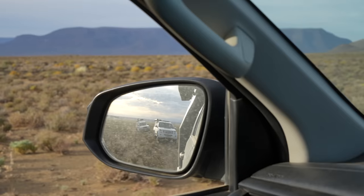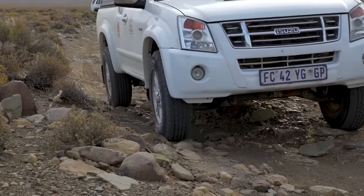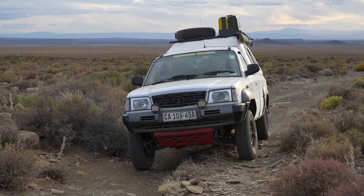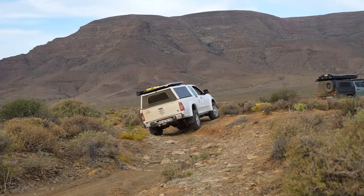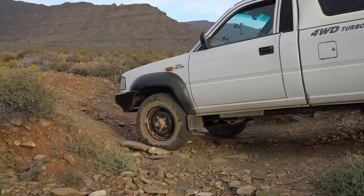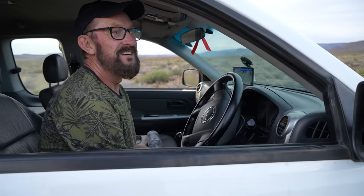This is where Andy is going to get the opportunity to use his low range to ascend. Let's see how it goes. It's going very well — I'm totally impressed. It's a thousand times more than what I expected. Are you having fun? More fun than I should really be having.